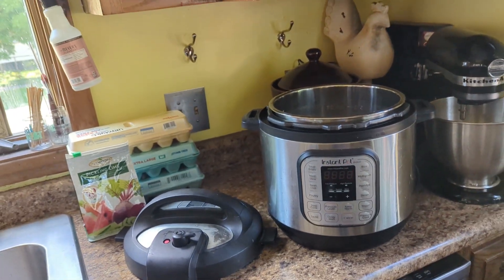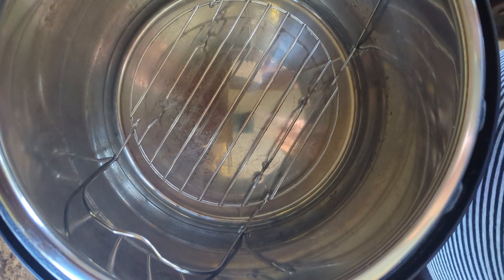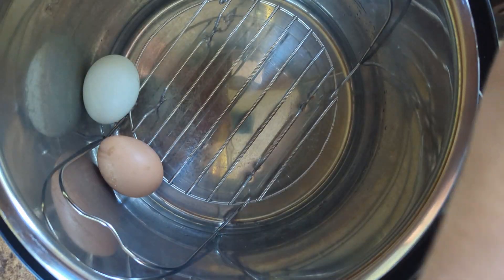This is the best way to hard boil eggs I've ever found. This is so easy — I just put a cup of water in the bottom of my Instant Pot, I've got this little tray in here, you wash your eggs — these were already washed — and you just line them up in here.